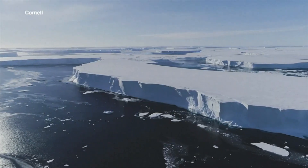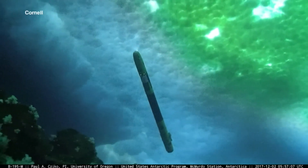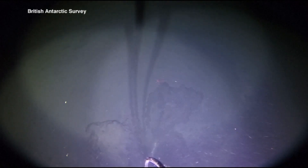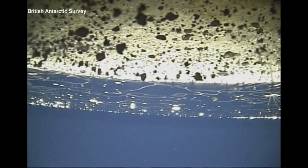By being able to go in there and say, okay, this is exactly how this works right in this system, then we have this piece of the puzzle that we didn't have before. The studies using IceFin's images could help researchers understand the impact of climate change on the glacier and how that will add to sea level rise in our future.